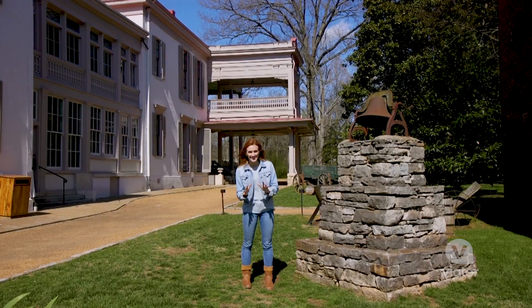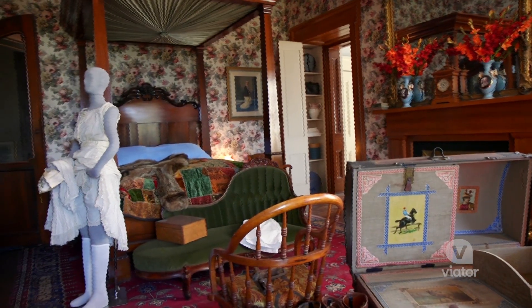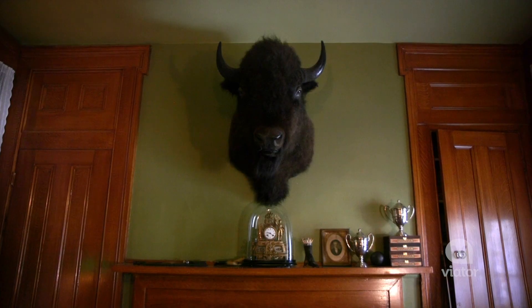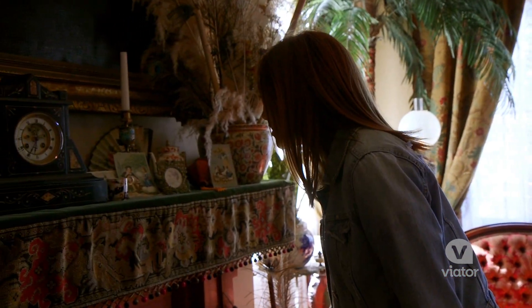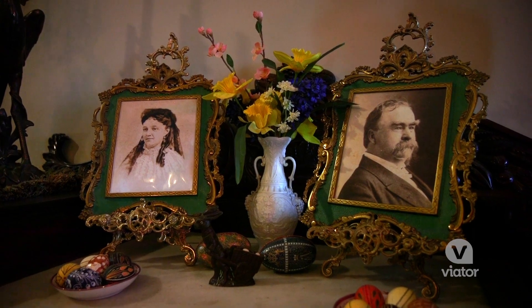Dating back to the 19th century, Bellmead Plantation is a historic and magnificent mansion estate just outside of Nashville. This is so cool. This is beautiful. The family that owned this estate bred thoroughbreds, which is why all over the house you can see memorabilia of the family as well as their horses.